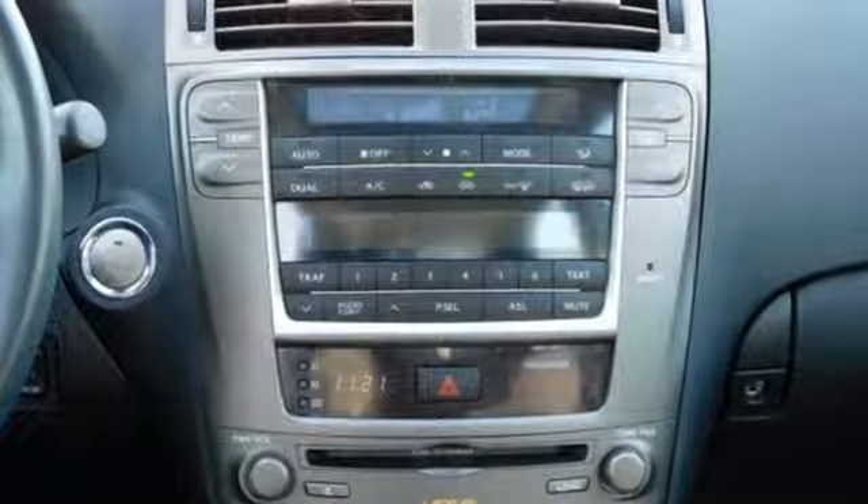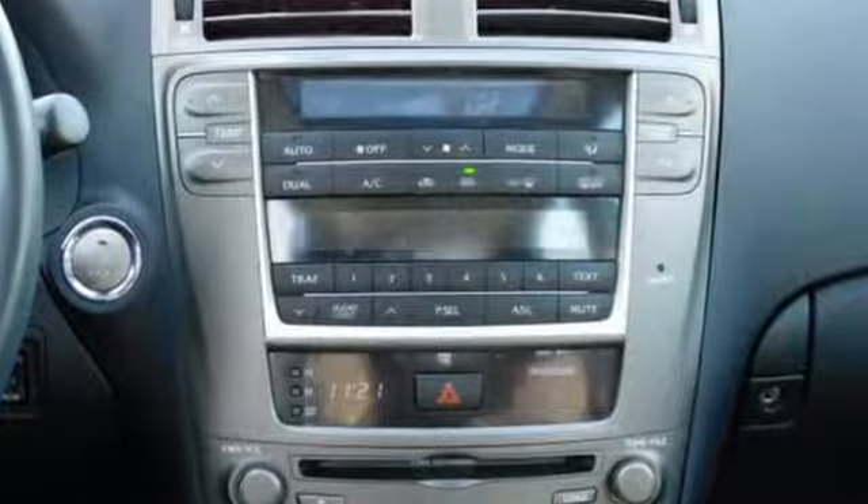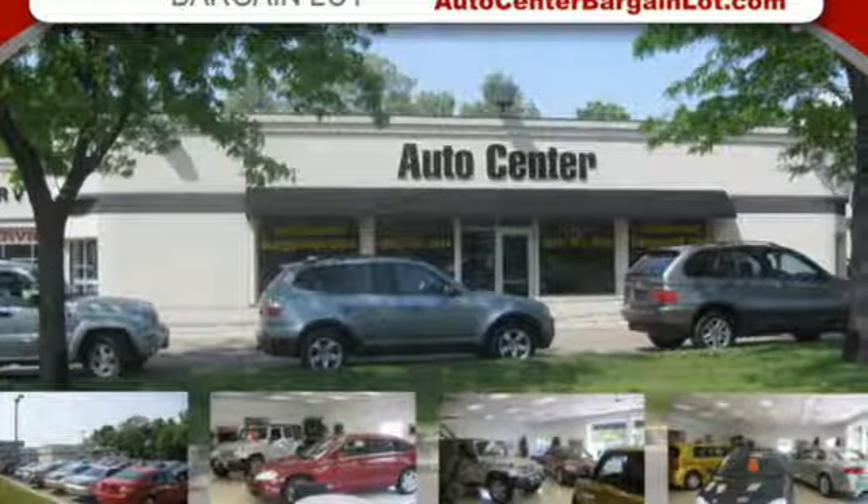Edmunds.com explains: the ride is controlled but soft, and its silent cabin devoid of any noise, harshness, or vibration is a portrait of tranquility.